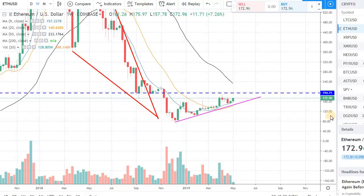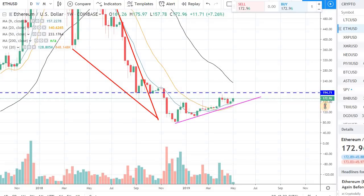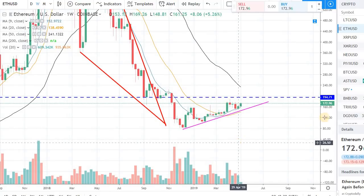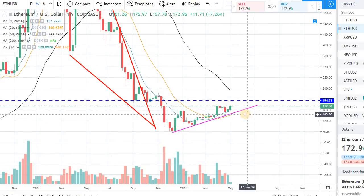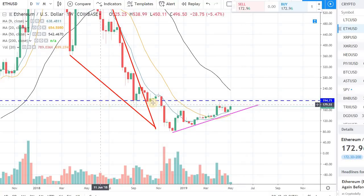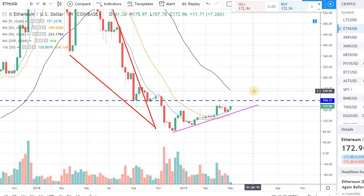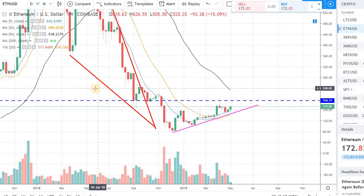Hey guys, welcome back to the channel, welcome back to Fandom Strategies. I want to have a quick video on Ethereum — right now it's trading at $172. We are seeing some momentum right now in the market, especially in Ethereum. It's up about 7% right now and it's coming to the near-term resistance which is right around $192-193. If we can get out of that resistance ceiling around $192, we can easily see $200 plus, and around maybe $240 and $250 in the near term.